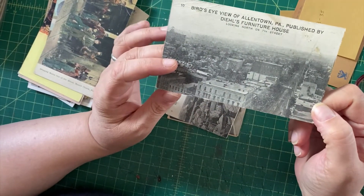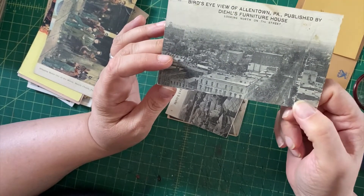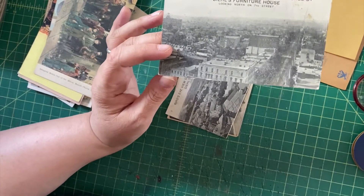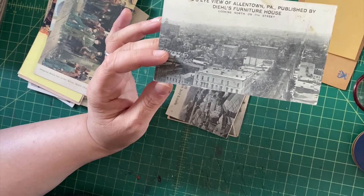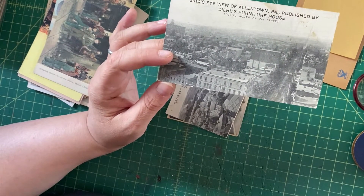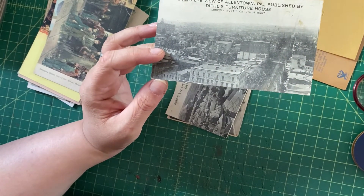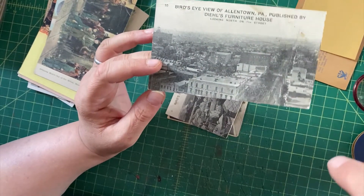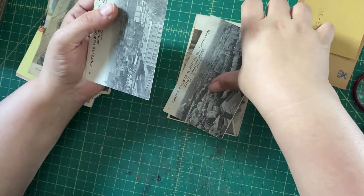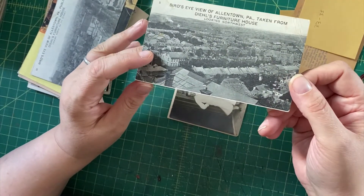Here we have a bird's eye view of Allentown, Pennsylvania, published by Deals Furniture House — so this is an advertising card from the furniture house that's also a bird's eye view of Allentown. Bird's eye views are good, named advertising places are good — some things going for it.